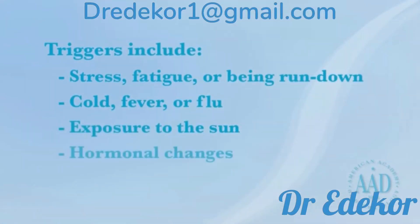Other triggers include exposure to the sun, hormonal changes such as during menstruation or pregnancy, or trauma such as shaving, cuts, dental work, or facial or cosmetic surgery.